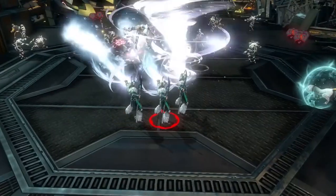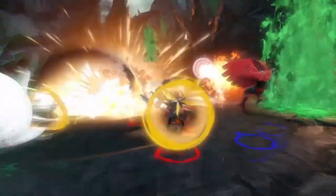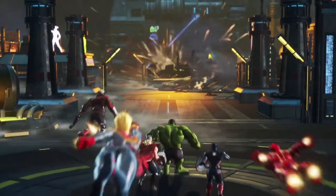From Avengers Tower to the X-Mansion and beyond, every stop on the dangerous quest to thwart Thanos results in unexpected collisions of fan-favorite characters and iconic locations.